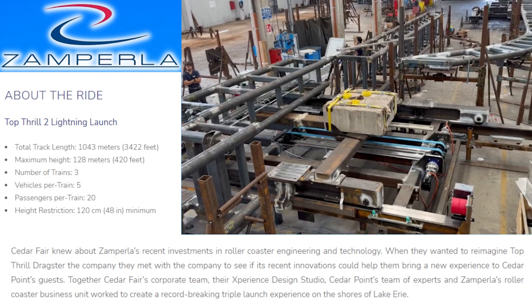There's another piece of information I wanted to touch on — this is such an amusement insiders piece of information that I thought was really exciting and that a lot of people overlooked. They talk about how Cedar Fair and Zamperla came together on this project. Sorry if you can't tell, I've lost my voice — I had laryngitis — but nonetheless: together, Cedar Fair's corporate team, their Experience Design Studio, Cedar Point's team of experts, and Zamperla's roller coaster business unit worked to create a record-breaking triple launch experience on the shores of Lake Erie.